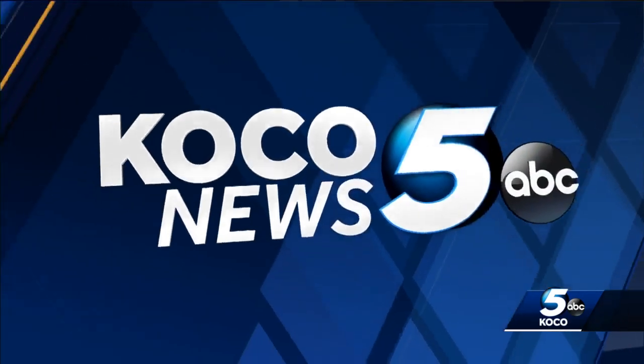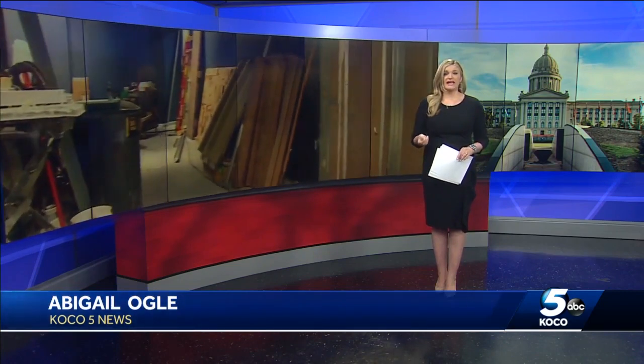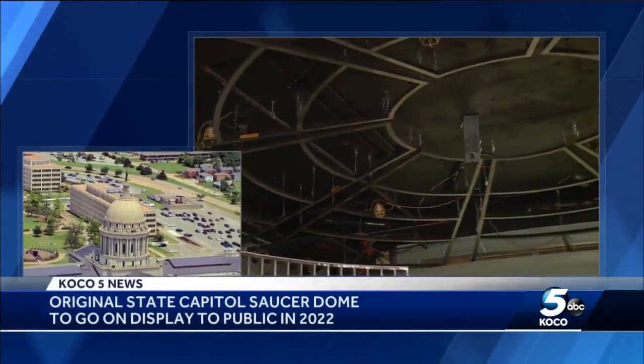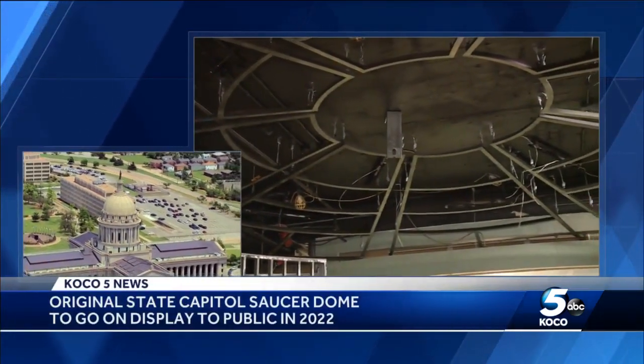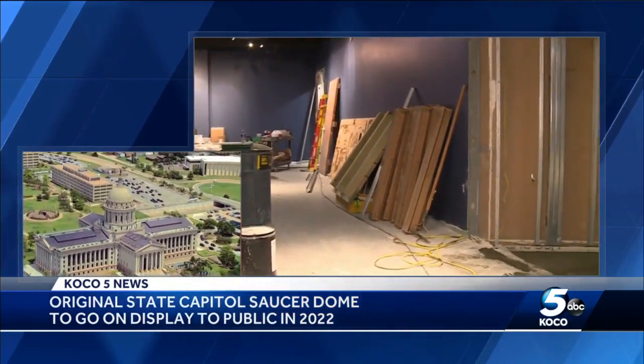Abigail Ogle joining us now. Longtime Oklahomans will remember this piece. If you're fairly new to the state, you might be surprised to know that our capitol used to have a pretty flat roof up there. The current dome is about 85 years younger than the building itself. When the new dome was added 19 years ago, the original flat stained glass — they call it a low saucer dome — was removed and put into storage.